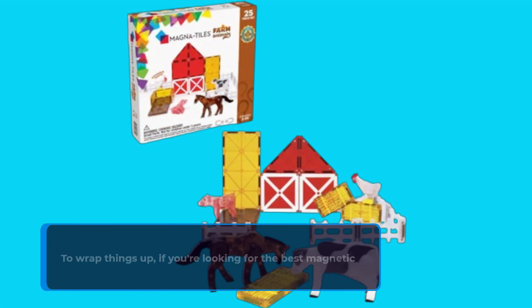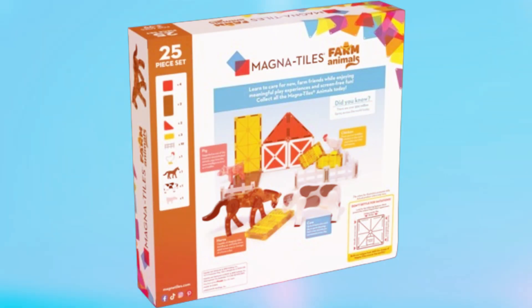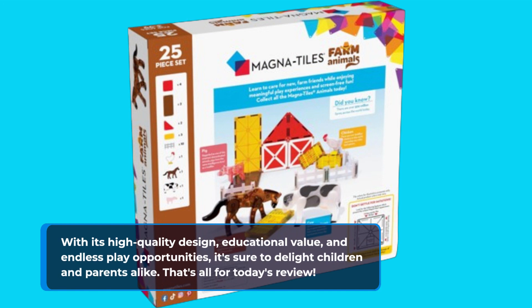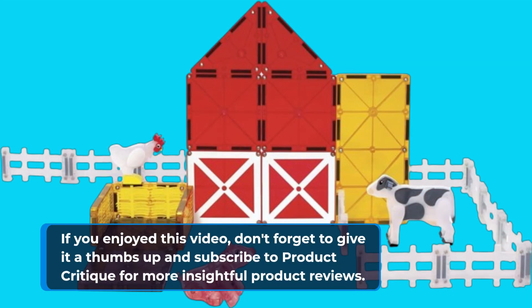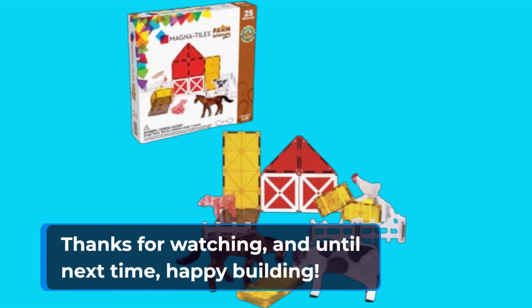To wrap things up, if you're looking for the best magnetic construction set with a farm animal theme, the Magna Tiles Farm Animals 25-piece set is the way to go. With its high-quality design, educational value, and endless play opportunities, it's sure to delight children and parents alike. If you enjoyed this video, don't forget to give it a thumbs up and subscribe to Product Critique for more insightful product reviews. Thanks for watching, and until next time, happy building!